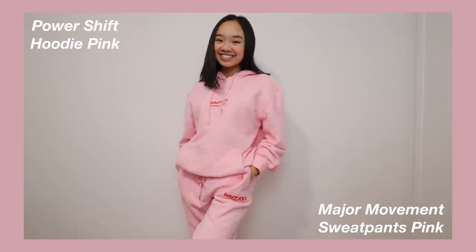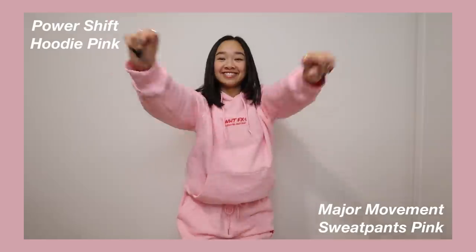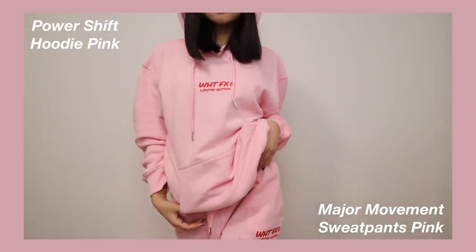Next we have the Power Shift Hoodie in Pink and the Major Movement Sweatpants in Pink. I am obsessed with this color — pink is my favorite color and I think the set is adorable. This time it's a hoodie with sweatpants, and the writing says White Fox Limited Edition.